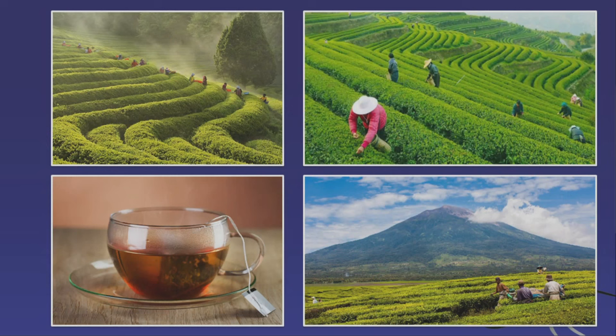Tea is very similar — a lot of tea is actually grown on volcanic soil. Tea needs high altitude and a certain level of moisture, but it also needs very fertile soil, which is often provided by volcanoes.